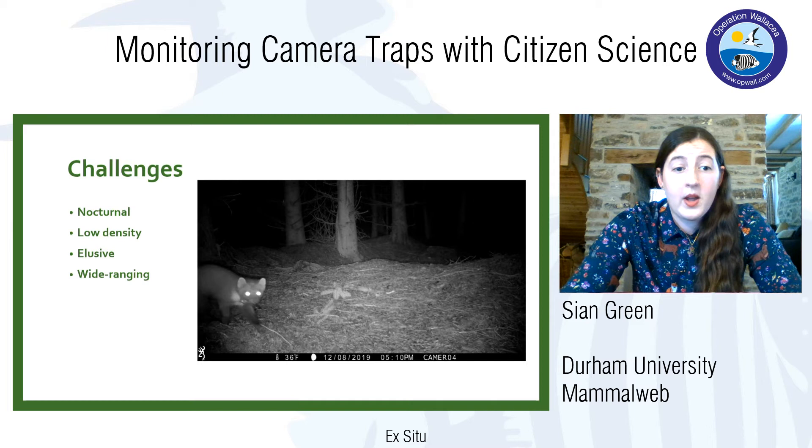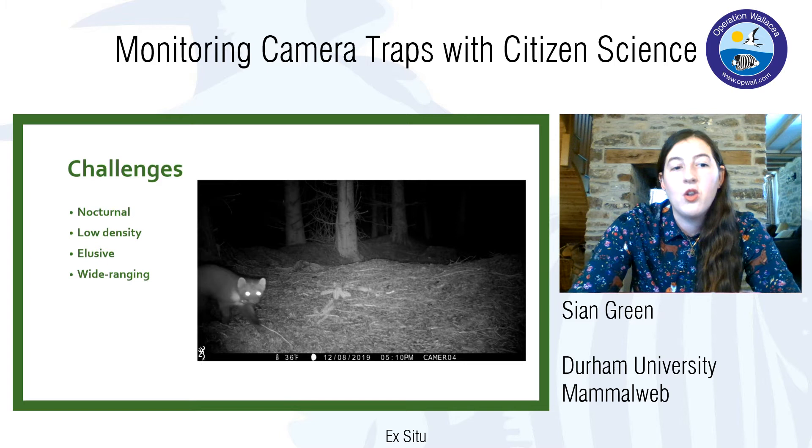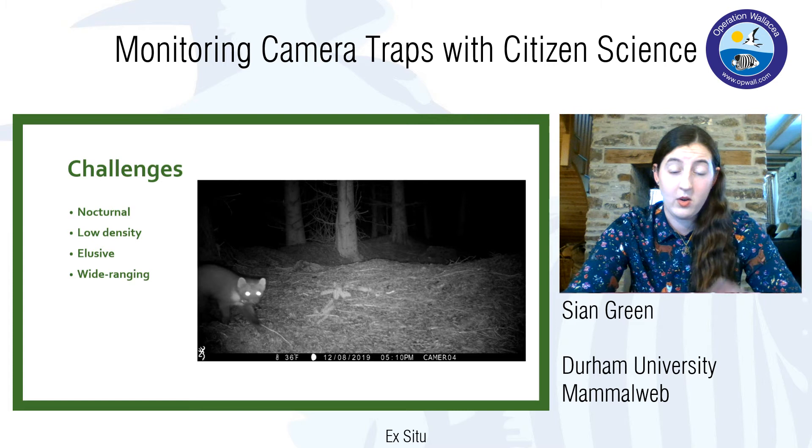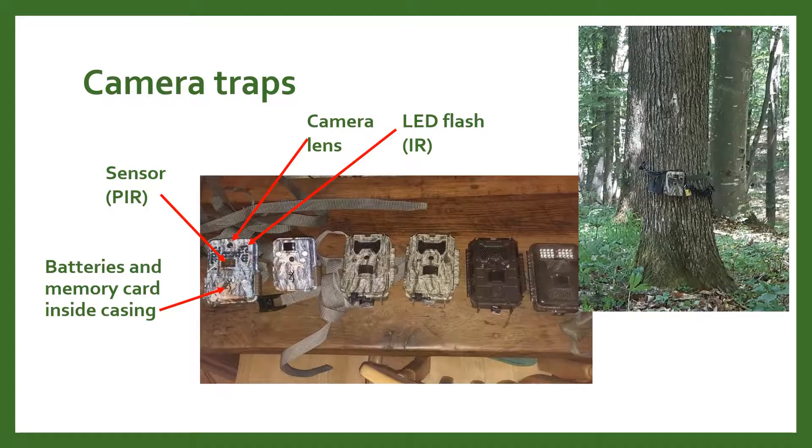Mammals can also range really widely. You finally manage to find this elusive, nocturnal animal you've spent ages looking for, and then the next day it's traveled 50 miles, then 100 miles, and then it's in a different country. It's really difficult to keep track of them.